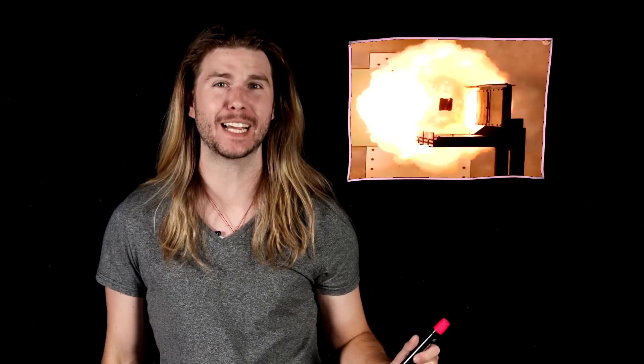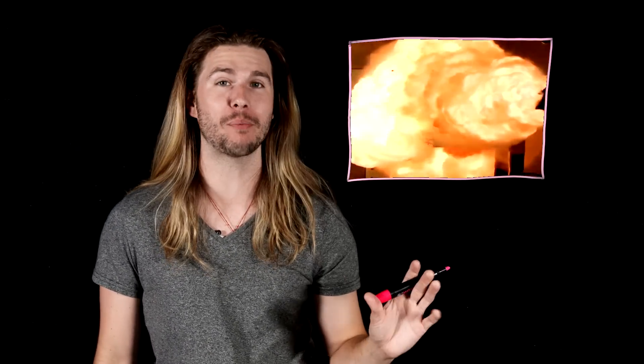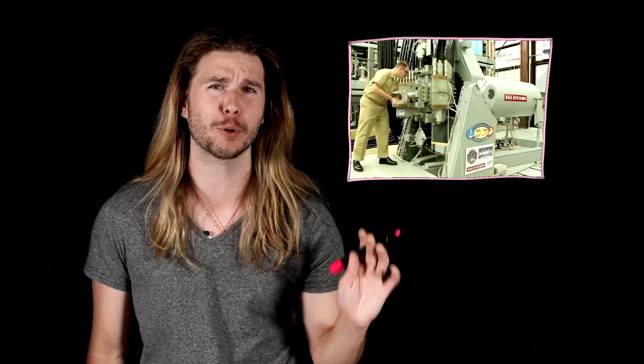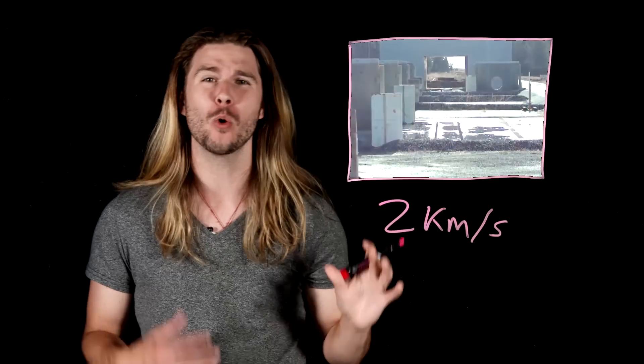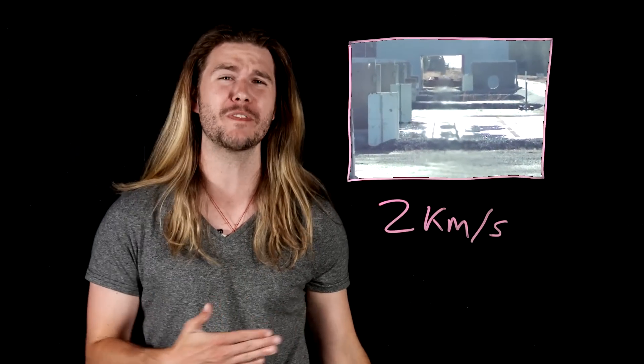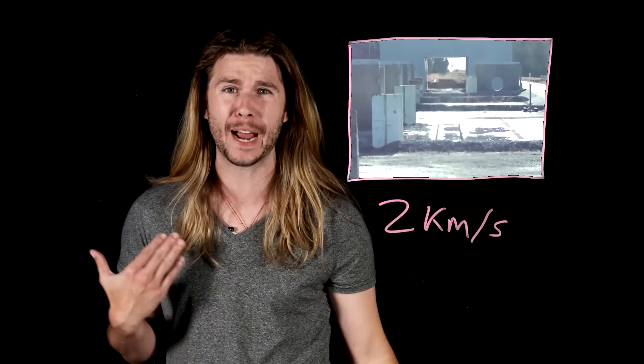A railgun is a weapon that uses electricity to accelerate projectiles to speeds that conventional weapons just cannot reach. Here is the Navy testing a railgun firing a projectile at over two kilometers per second, with the energy of a school bus moving at 500 kilometers per hour.